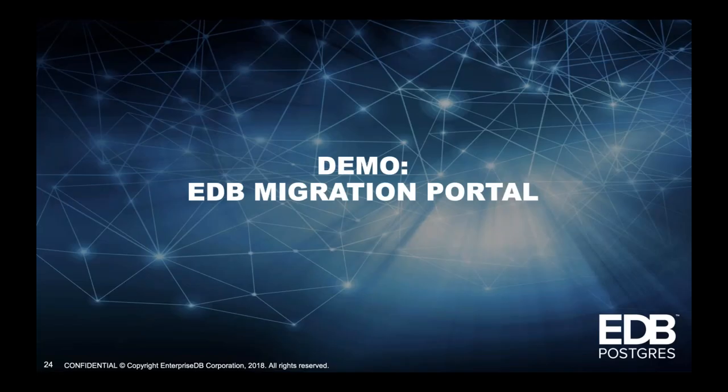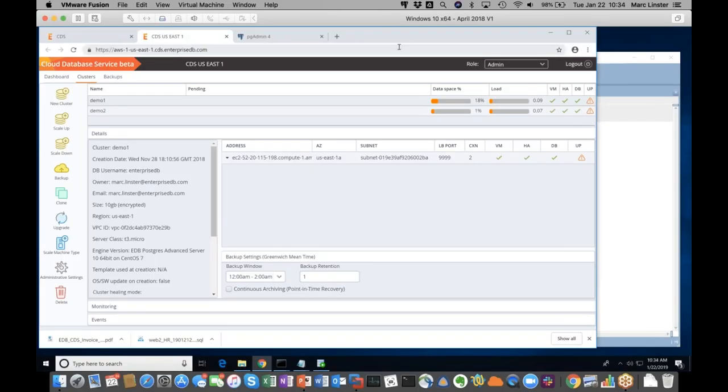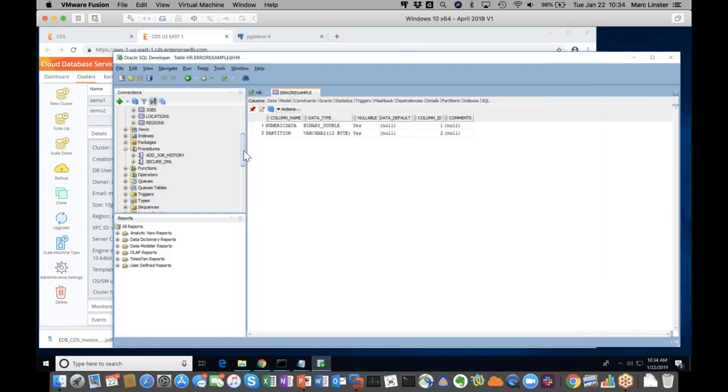Now I'm going to show you the EDB Migration Portal — in fact, I'll take you through a whole migration. The database I'm using is the Oracle HR sample. It's a simple sample, but we only have a few minutes for a complete migration. The HR sample has a number of tables and two stored procedures. Because our migration engine is so good that simple examples like this migrate with a click of a button, I actually added manually a couple of errors. I added a table called 'array example' with a column called 'numeric data' having a data type called binary double.